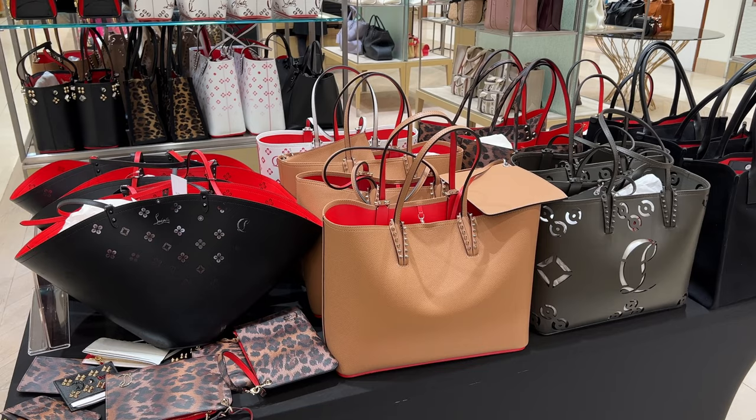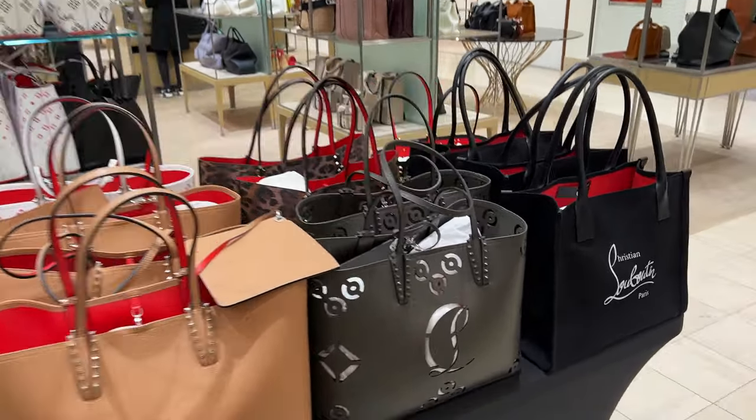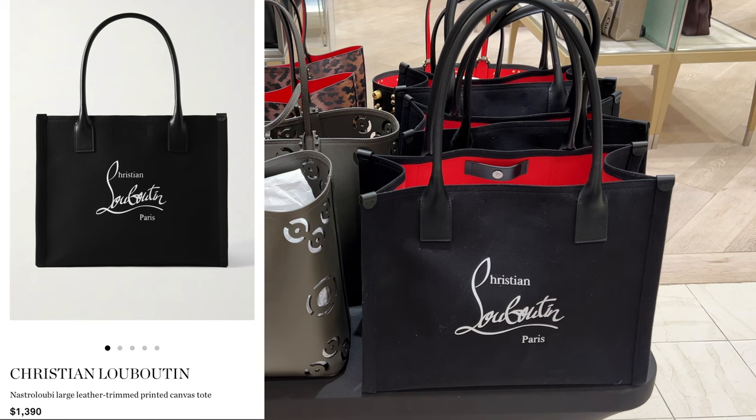For Christian Louboutin, we can see that of course they are having a sale as they usually do. All of their totes are out on display. This one right here is a classic tote — you can't go wrong with this one. If you are in the market for a lower priced luxury tote, this one might qualify for you.